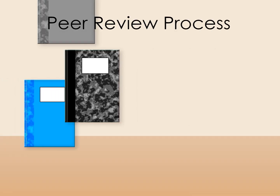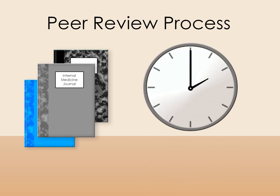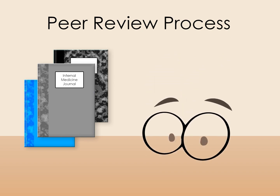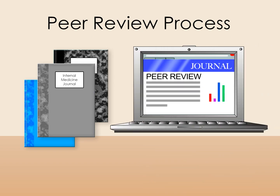The peer-review process differs from journal to journal. This includes the number of reviewers, the turnaround time, and whether or not the review is open, single-blinded, or double-blinded. Legitimate journals have an explanation of their peer-review process on their website.